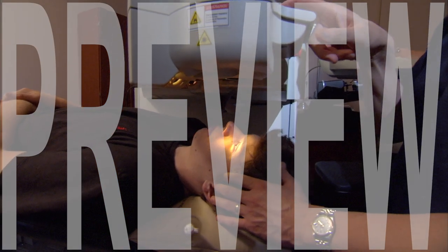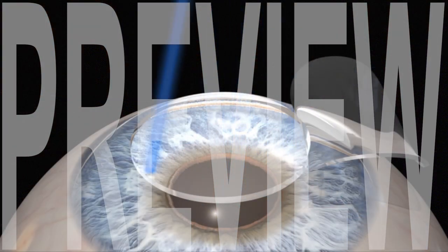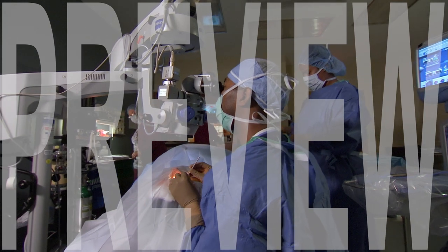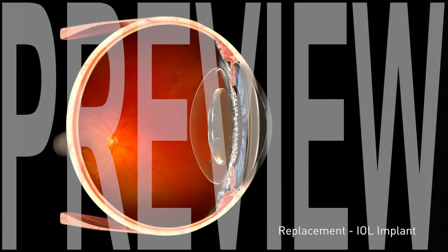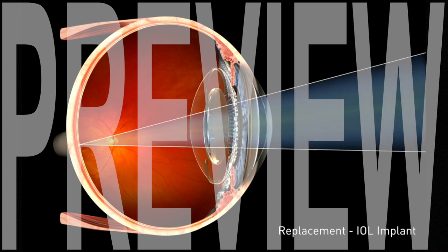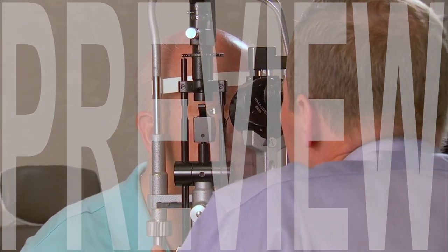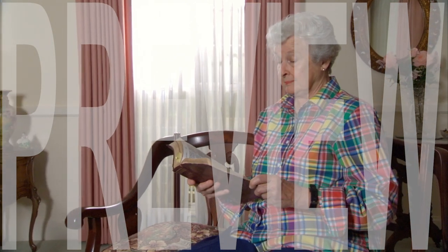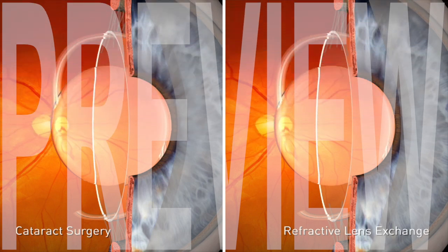Most vision correction procedures change the focusing power of the eye by changing the curvature of the cornea. RLE, on the other hand, changes the focusing power of the eye with an intraocular lens of the appropriate power, which is determined by the length of the eye and its corneal curvature. Over three million eyes each year in the United States receive IOLs when undergoing cataract surgery, which uses the same highly successful surgical techniques used in RLE.